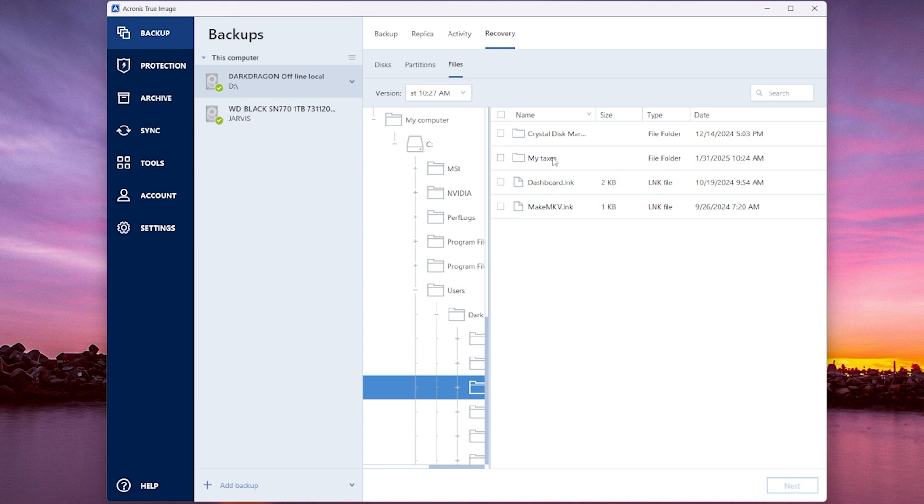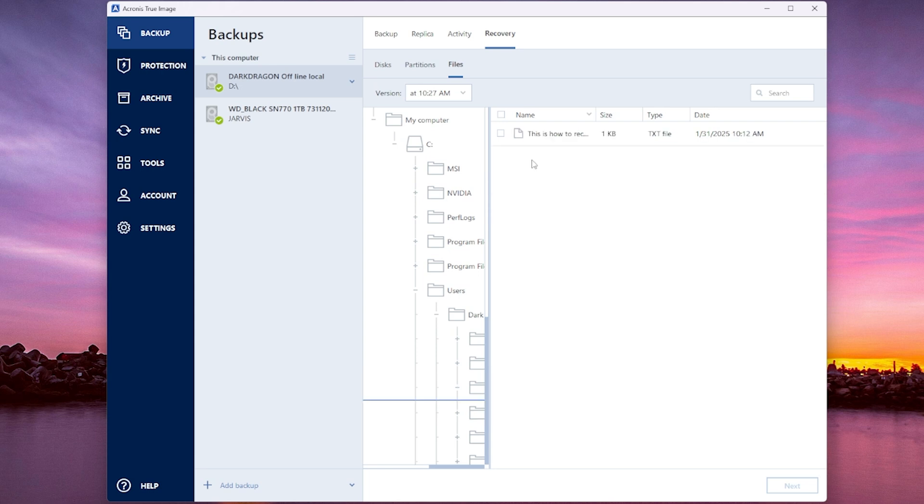Look at this — within there we have the whole entire folder, but we don't want the whole folder. We could have more still in there that's intact. We just want to double-click on that. This is the file 'How to recover' — that's the exact file I just deleted and could not get back without doing this.